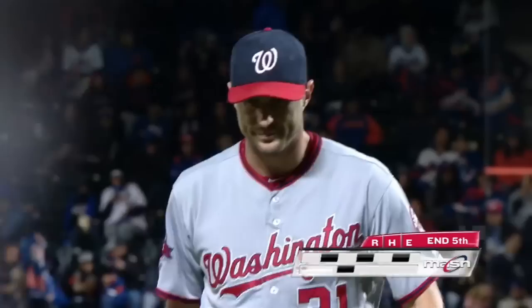1-2 pitch — another strikeout, number eight. 15 up, 15 down.